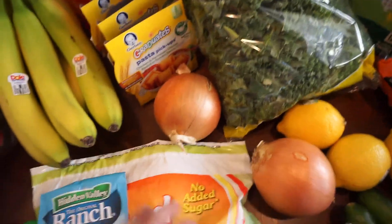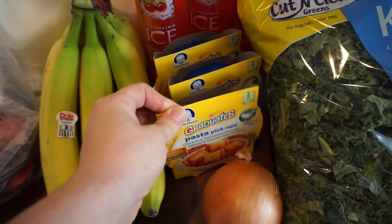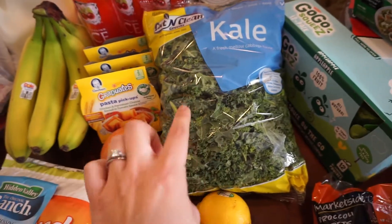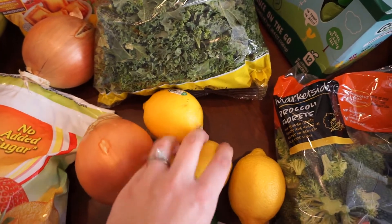Got Liam his pasta — must have these, he absolutely loves those. Kale for green smoothies; my husband's getting back into those and I probably will too. Lemons for smoothies and for lemon garlic chicken — interested to try that out.